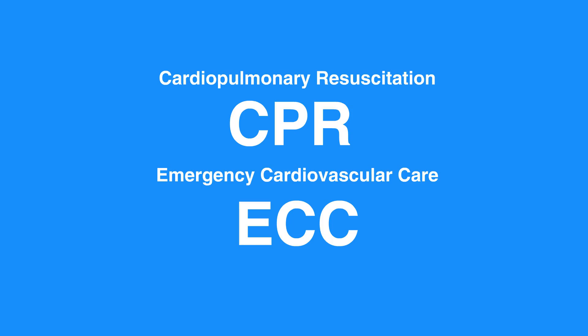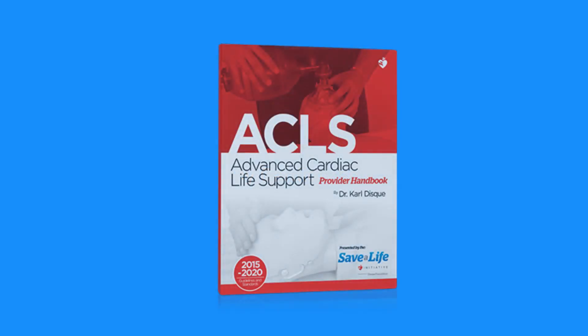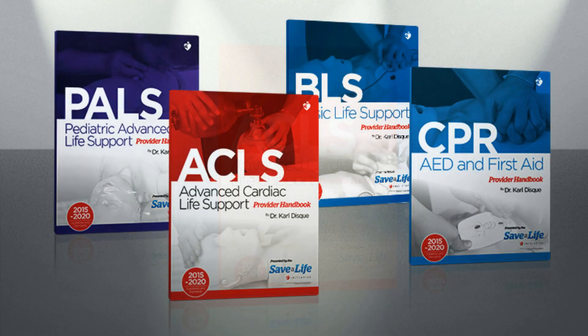Moving forward, the AHA will no longer wait five years between updates. Instead, it will maintain the most up-to-date recommendations online at eccguidelines.heart.org. Health care providers are recommended to supplement the materials presented in this video series and the corresponding manuals with the guidelines published by the AHA and refer to the most current interventions and rationales throughout their study of ACLS.